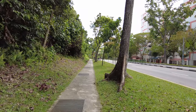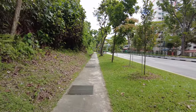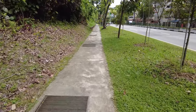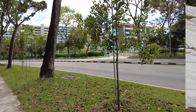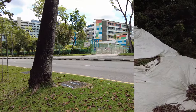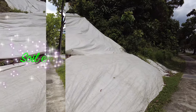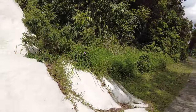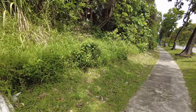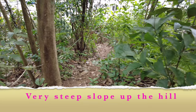I'm going to find a path that allows me to climb up the slope of this thick forest. I'm opposite Da Zhong Primary School. The slopes here are very steep and there has been a lot of landslide here. NParks has put up some canvas here to stop the landslide. I climb up this steep slope to enter the forest.